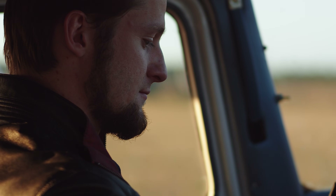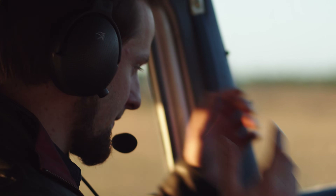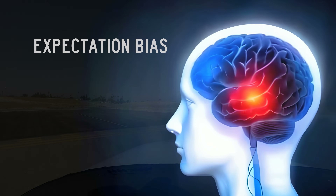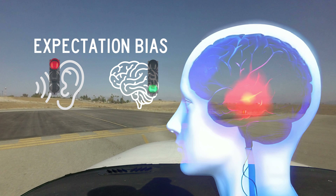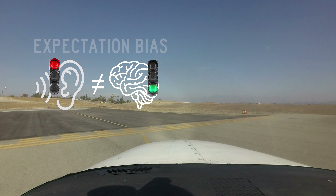Why do pilots depart when they are instructed to line up and wait? The answer lies in a variety of human factors that can lead pilots to mistakenly depart. Expectation bias occurs when individuals are primed to receive and interpret information in a way that aligns with their anticipated outcomes, rather than objectively assessing that information.